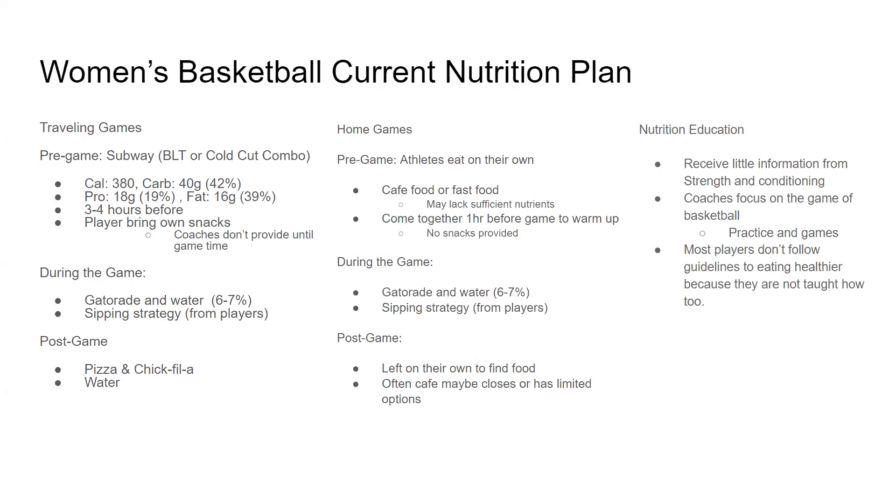We don't get them fueled right before the game. During the game, trainers are there providing Gatorade and water. From Mariah, we also get the sipping strategy — when they come off the court or if there's a timeout, they take in water. For after the game, away games only, they have pizza and Chick-fil-A and of course water.